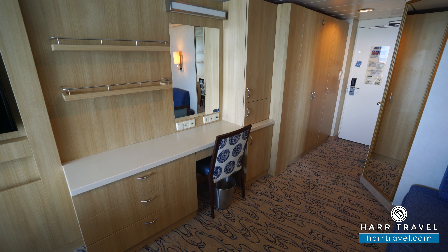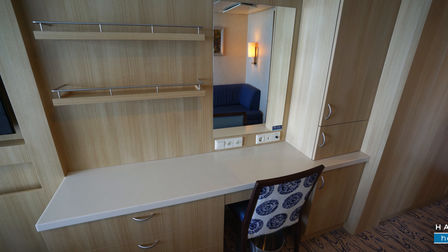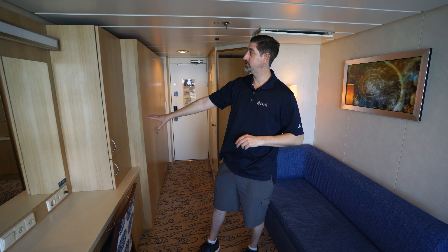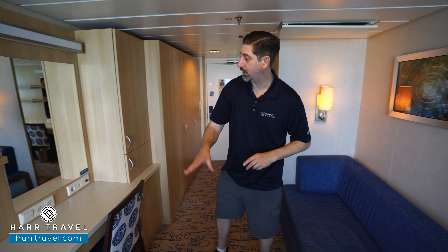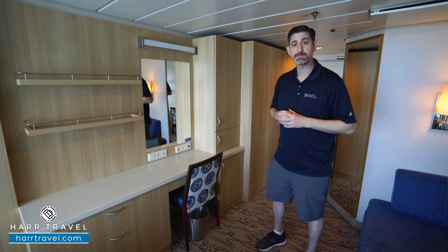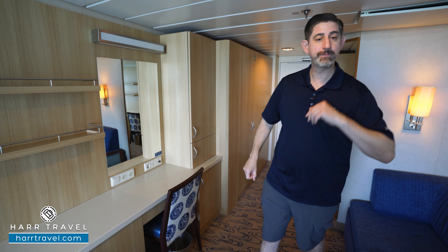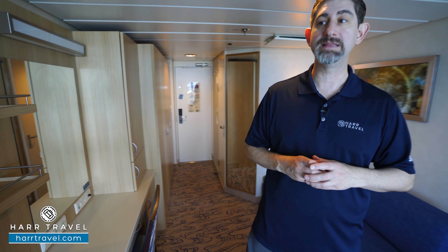You've got your vanity that doubles as a writing desk, with a mini fridge underneath, your safe — perfect size for a passport or a wallet — and storage up and down with drawers below. You have two US plugs and a European plug. I always bring extra European adapters and converters to take advantage of all the plugs, and I usually bring a battery backup to charge during the day and then use it on the nightstand to charge devices in the evening.